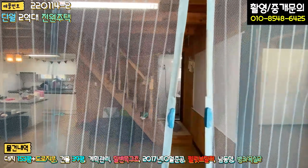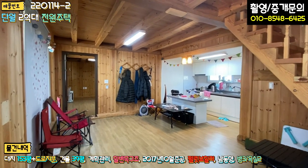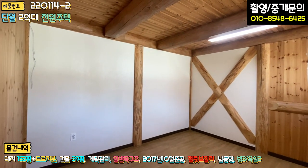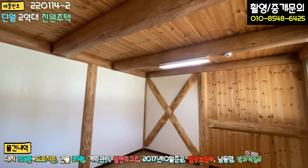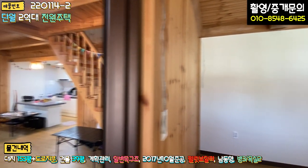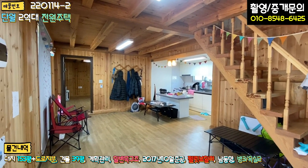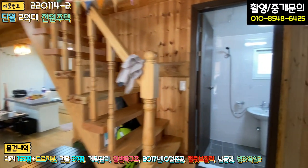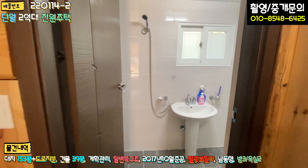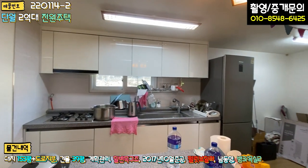내부 들어가시면 거실과 주방이 굉장히 넓은 공간으로 돼있고요. 이쪽에 2층으로 올라가는 계단과 공용 화장실, 그 다음에 우측이 안방입니다. 안방 보시면 전체 루바 마감이 돼있는데, 대들보 느낌 나죠. 딱 보면 한옥 느낌이 굉장히 강합니다. 통나무 주택이라고 해야 되나 한옥이라고 해야 되나 좀 헷갈릴 정도로, 구조 자체는 한옥 구조로 건축하셨다고 해요. 욕실은 평범하게 돼있고, 주방도 아담합니다. 세컨하우스로 쓰고 계시기 때문에 삼구가스렌지, 아일랜드 식탁 이렇게 돼있고요.